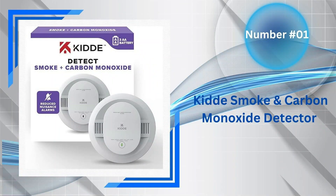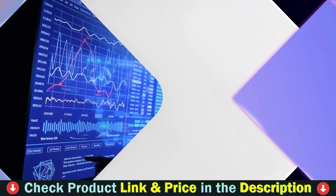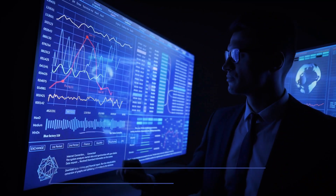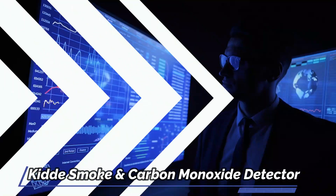Our number one choice is the Kitta Smoke and Carbon Monoxide Detector. Upgrade your fire safety with the innovative Kitta Smoke and Carbon Monoxide Detector, Model 30 Cuger, powered by AA batteries and equipped with LED warning lights. This advanced detector utilizes cutting-edge sensing technology to minimize false alarms triggered by cooking activities, while providing rapid alerts to ensure your family has ample time to evacuate safely.